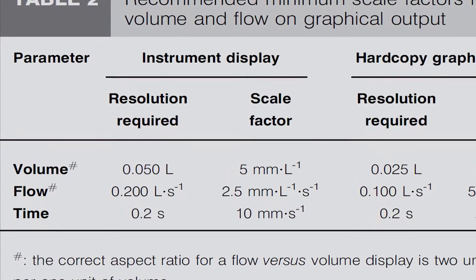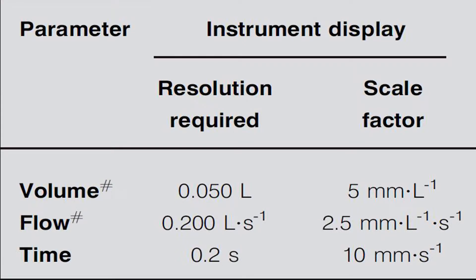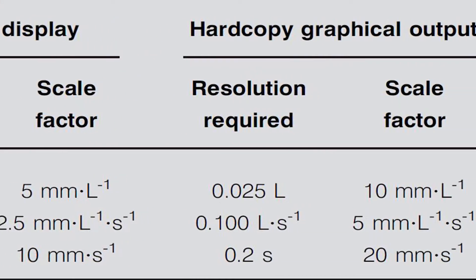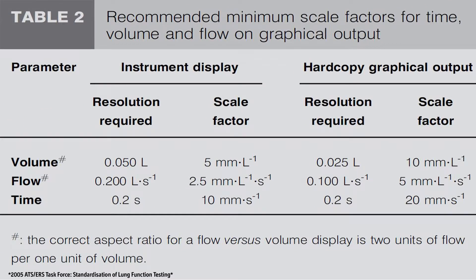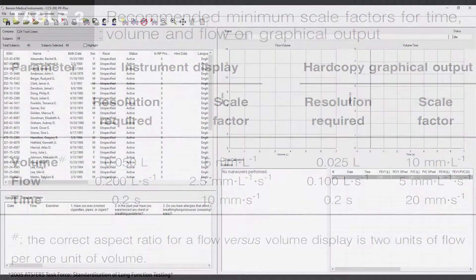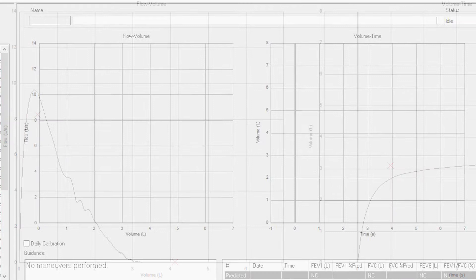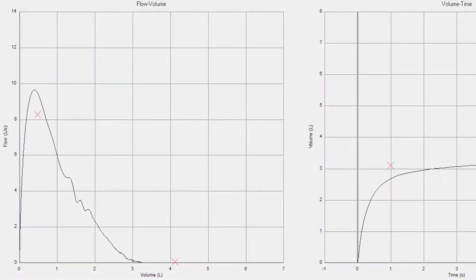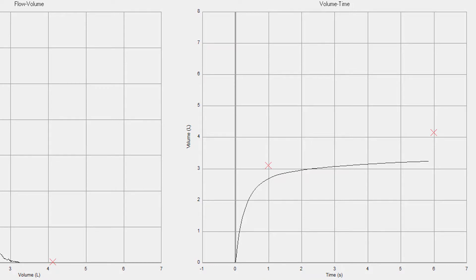First, let's look at ATS display size requirements. On table 2 from the equipment requirements section, we see the resolution and scale factor required for both the instrument display and the hard copy graphical output or printed spirogram report. The key elements needed in the spirometer's display and printed report are a flow-volume chart, shown here on the left, and a volume-time graph, shown on the right.